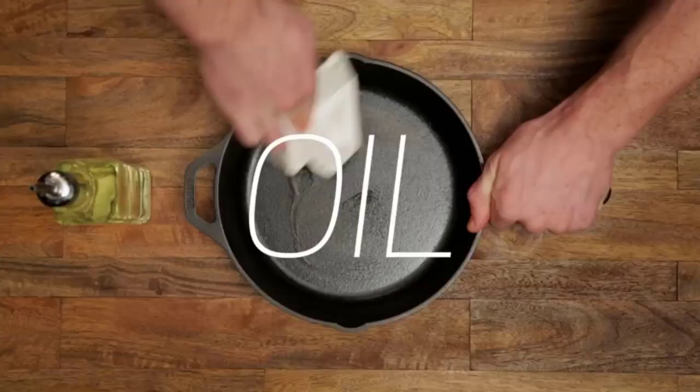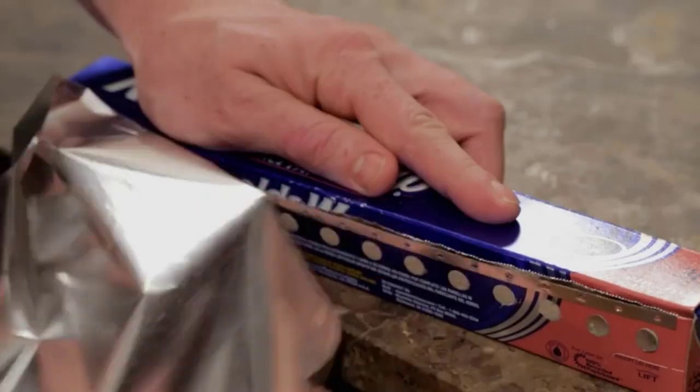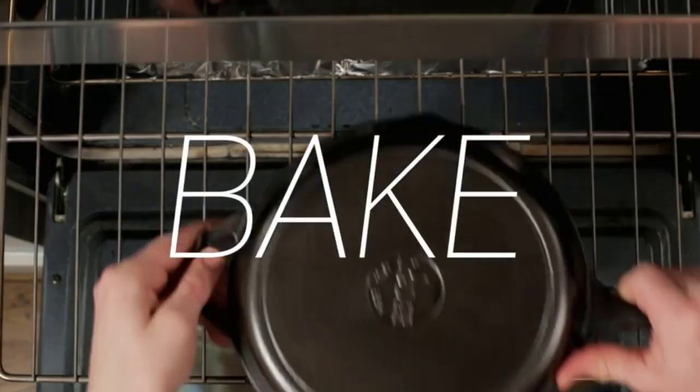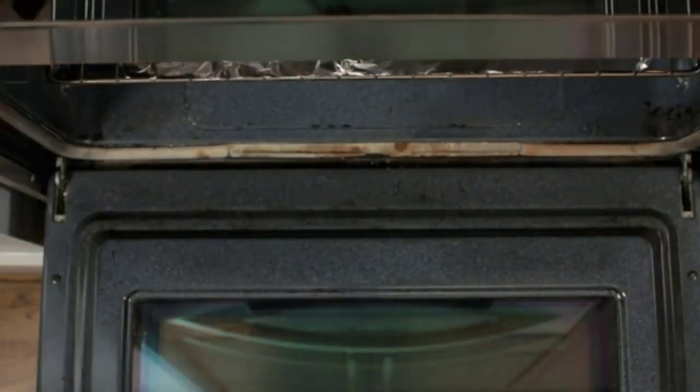The Lodge 5-quart cast iron double Dutch oven features a lid that easily converts to a 10.25-inch skillet and a domed cover to provide space for roasts, no-knead bread recipes, soups, and stews. Complete with loop handles for easy lifting and control, it provides excellent heat distribution and retention for consistent, even cooking.